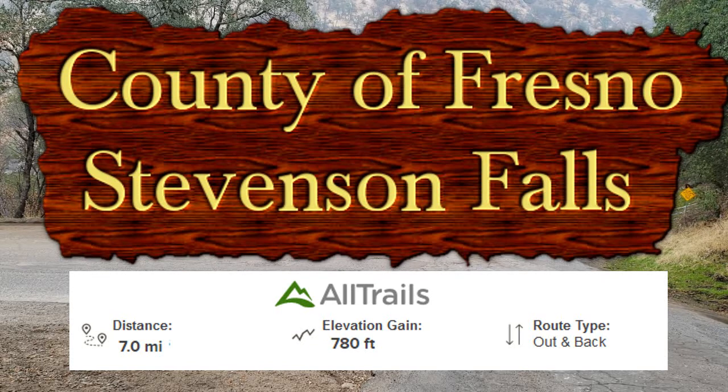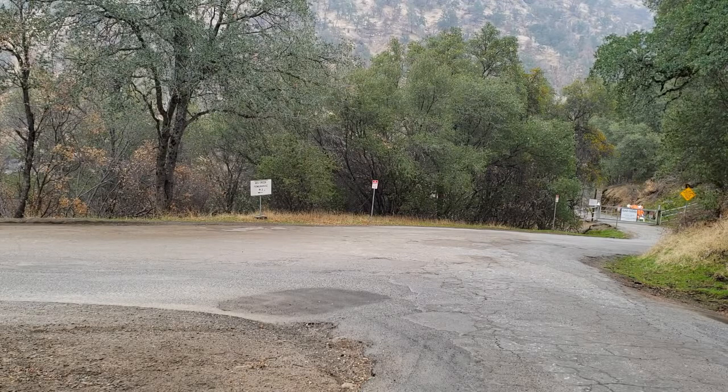The hike itself is a seven mile round trip walk. It's a simple hike, but getting here is the difficult part.